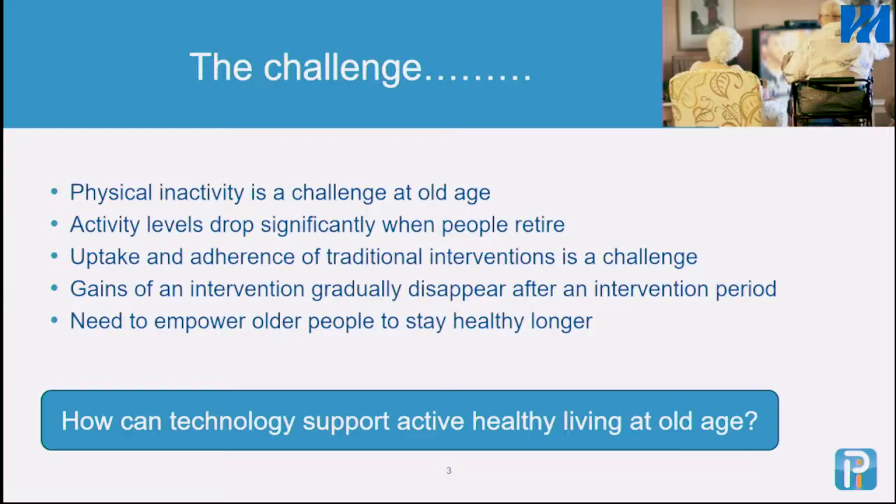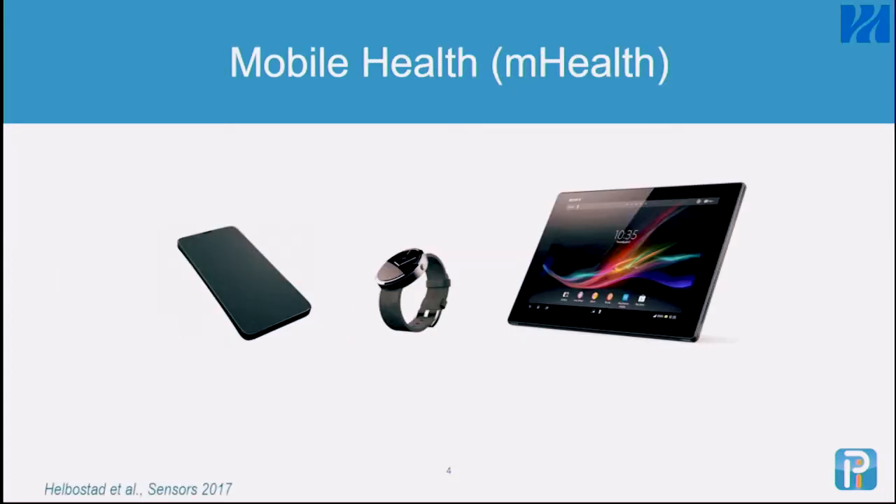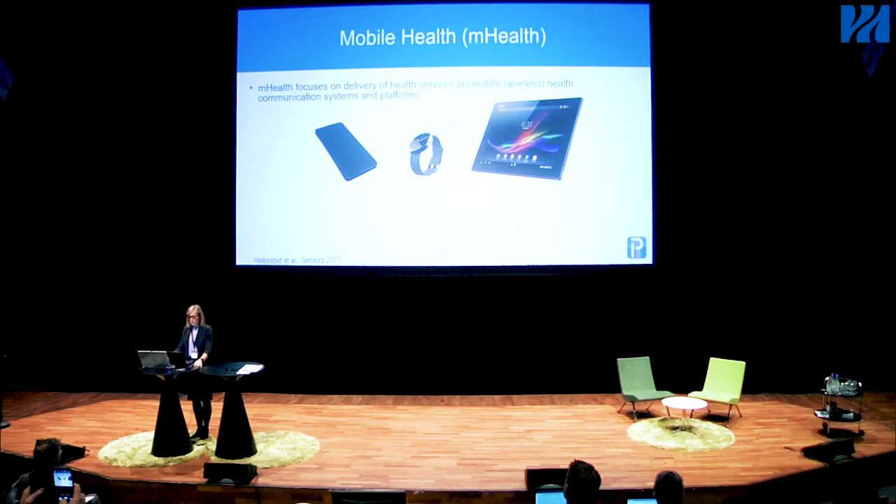What we focused on in this project was how technology can support active healthy living at old age, specifically exercise as one domain. We used smartphones — what you call mobile health technology — which focuses on delivery of health services via mobile or wireless health communication systems and platforms. M-health offers new solutions for the delivery of health services at a distance.